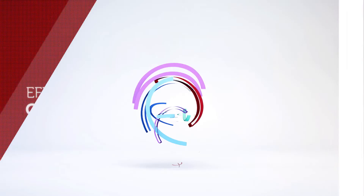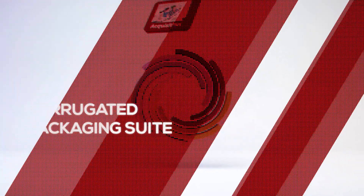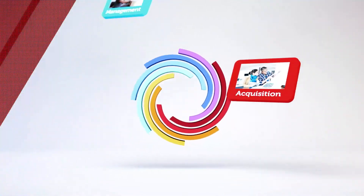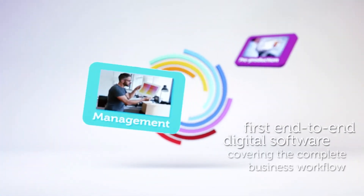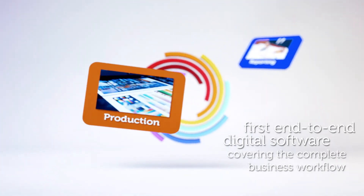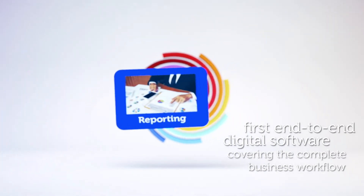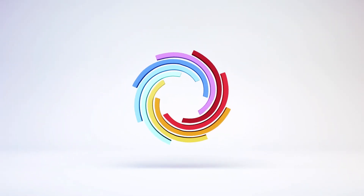EFI corrugated packaging suite is the first end-to-end digital corrugated software product covering the complete business and production workflow needs of sheet feeders, sheet plants and full converting box plants. Nozomi C18000 fully integrates with the EFI corrugated packaging suite and provides you with real-time control, savings, efficiency and increased margins.